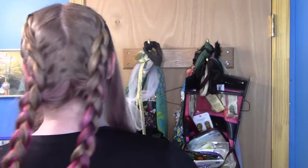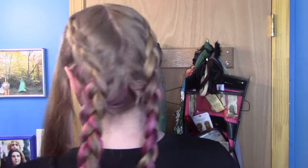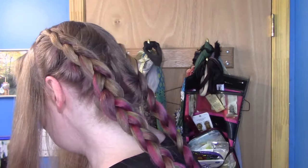Alrighty, we're braided! We've got our little front bits out and we are Dutch braided all the way down. They probably lace braided hers, but I thought this would be easier for us since we're doing it on ourselves. Now we start to pin.